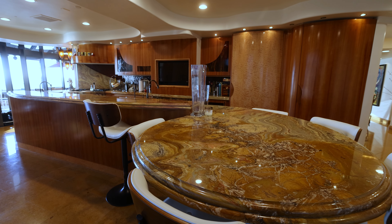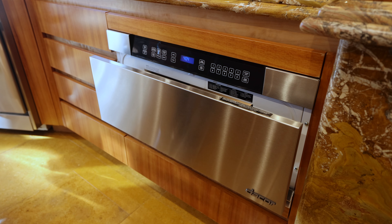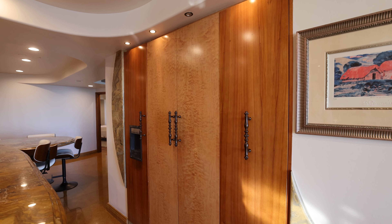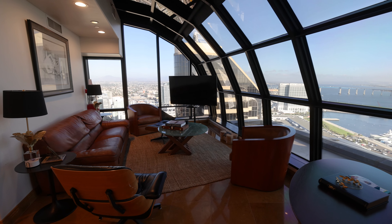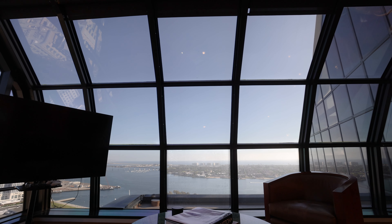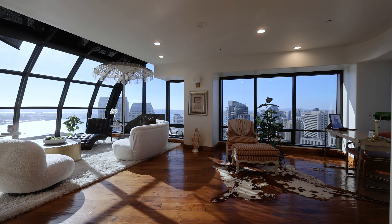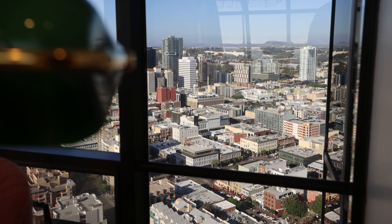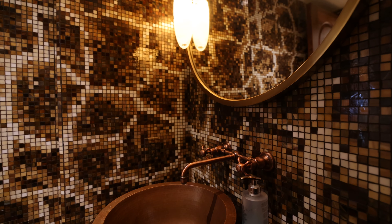The main floor includes a beautiful kitchen with an eat-in bar, top-of-the-line appliances, and beautiful custom cabinetry and glass inlays. The living room, which is attached, is fully enclosed in glass with views in every direction. On the west side of the main level you'll find the family room along with a den area, and there's a powder room that is absolutely fabulous.